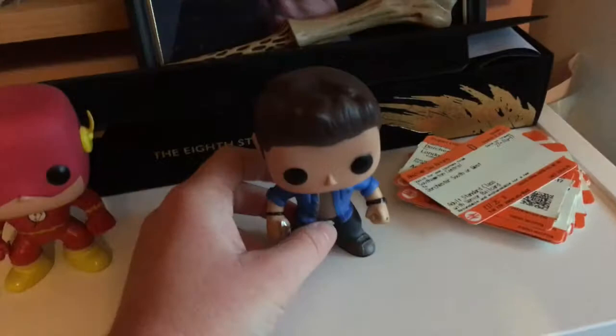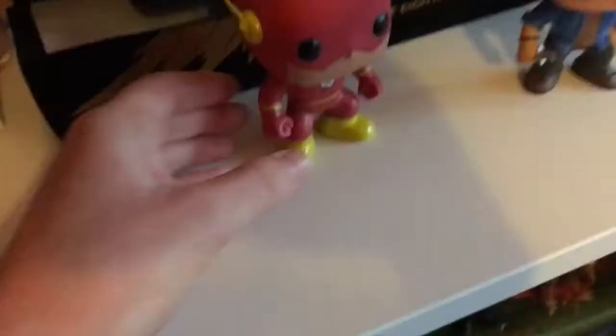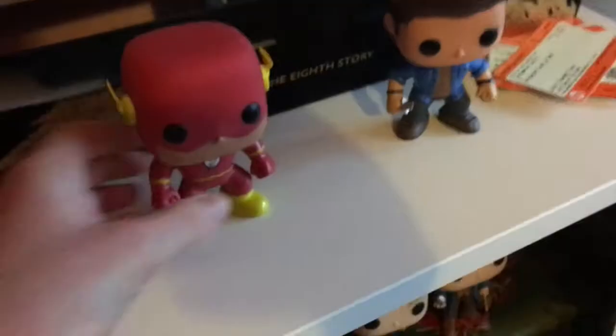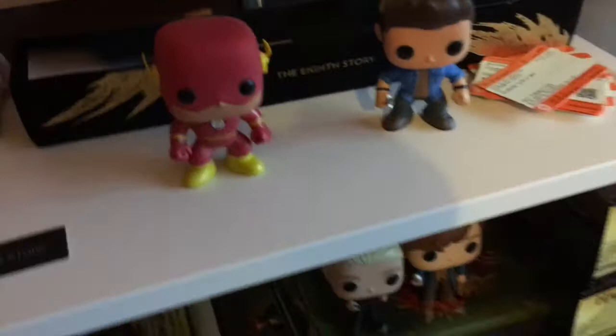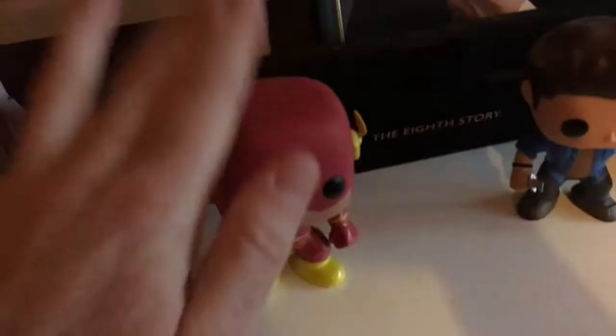Starting here, I've got Dean Winchester from Supernatural. I'm hoping to get more Supernatural ones - I'd really like Charlie and Castiel, so Dean won't be the only one. Then I've got The Flash, the general DC one. I got it as a Christmas present from my sister because I absolutely love the CW Flash TV show, and he's like one of the only DC characters I actually like.